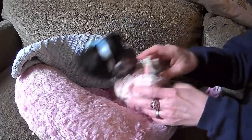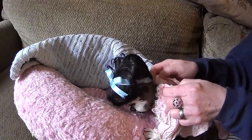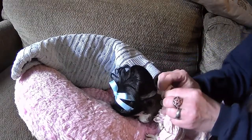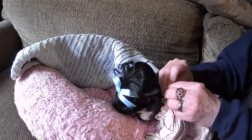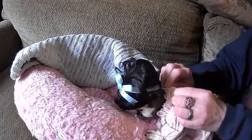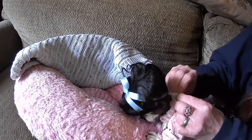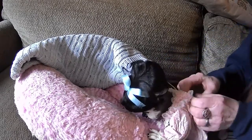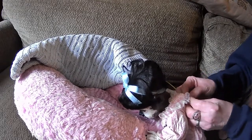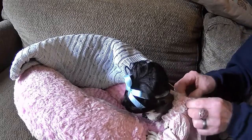My question for you guys is: should it be a boy or a girl? I need name suggestions, guys. If you think it would look best as a boy, leave a comment below with a boy's name. If you think it should be a girl, leave that comment and a girl's name.